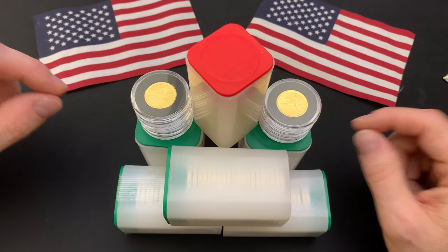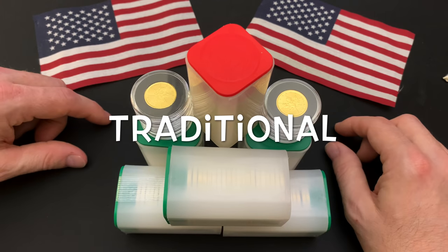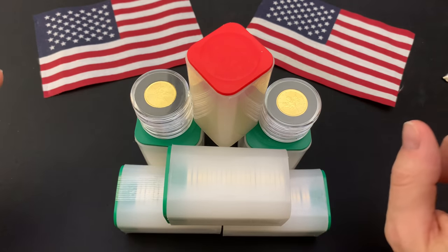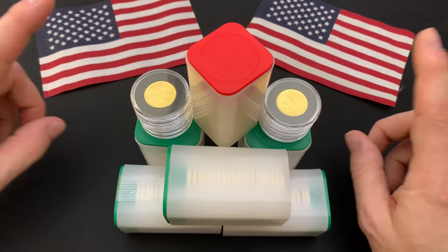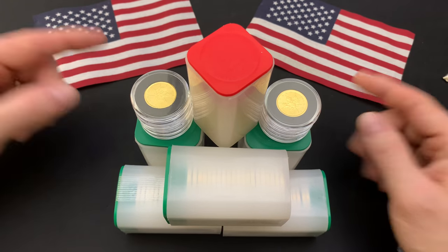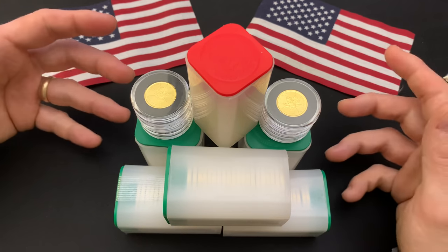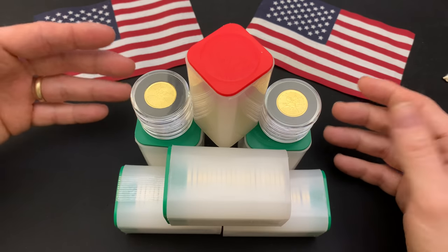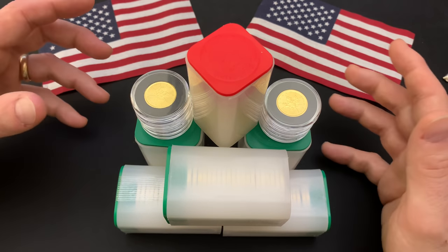I did say 'tax protected' because there are different types of retirement accounts. There's the traditional IRA or 401k, where you defer paying your taxes on contributions and earnings like dividends and capital gains until later — until you retire. That's when you pay taxes on both contributions and earnings. But there's also the Roth retirement account, where your contributions have been taxed already — it's post-tax — and your earnings can grow tax-deferred until retirement. Either way, the IRS is going to get its cut; it's just a matter of when.